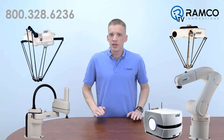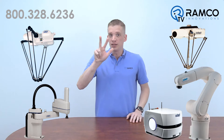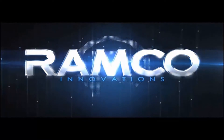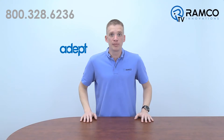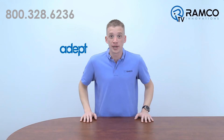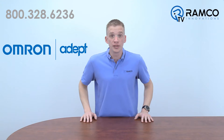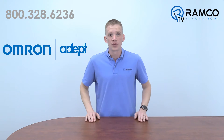Give me just a couple minutes of your time and I'll give you three reasons to consider a robot from us. Adept robots have been providing solutions since 1983. With the recent acquisition from Omron Automation in 2015, they are stronger than ever. So why choose Omron Adept? There are three things that set them apart in the industry.